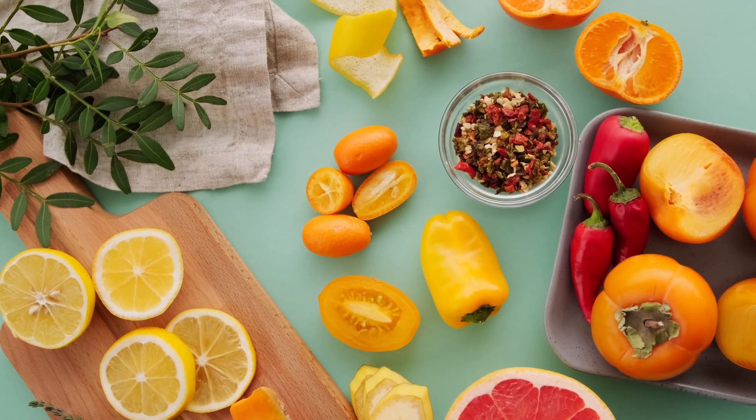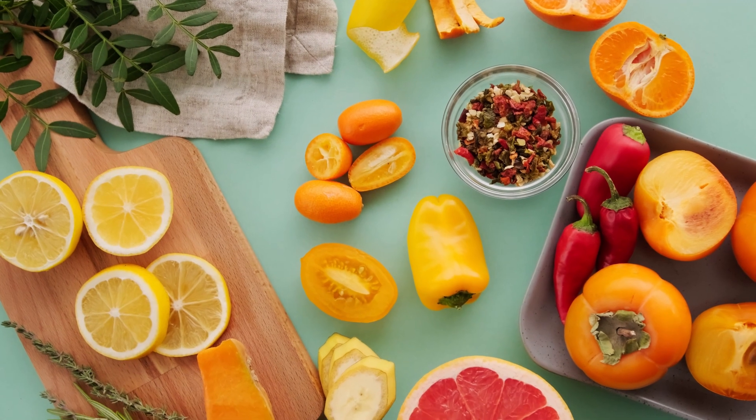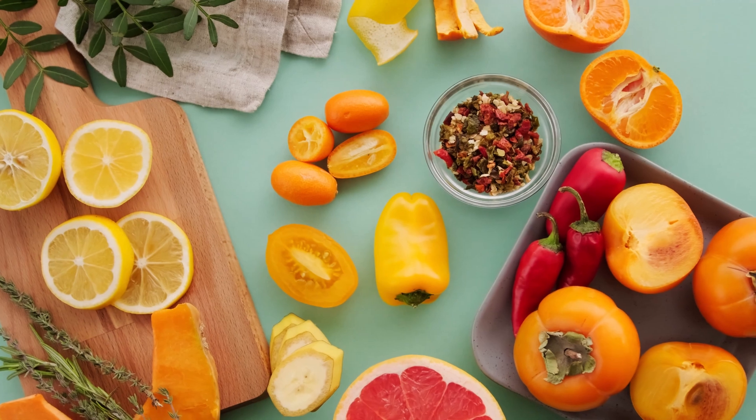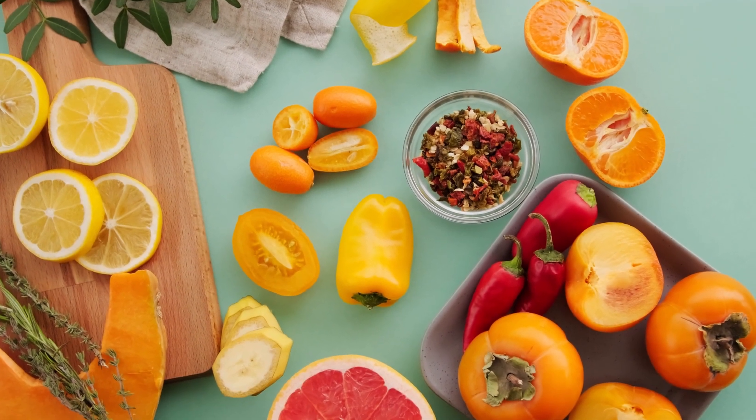Incredible Vitamins to Repair Nerve Damage. Nerve damage can be caused by various factors such as injury, diabetes, infections, and vitamin deficiencies. Here are some vitamins that can help repair nerve damage.